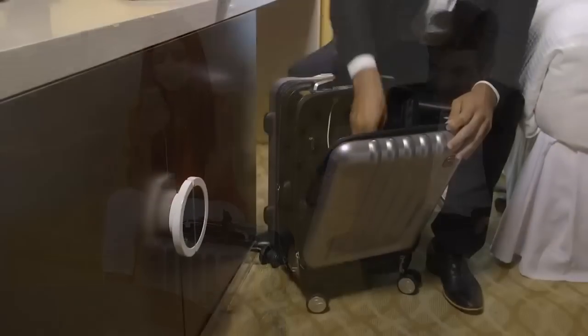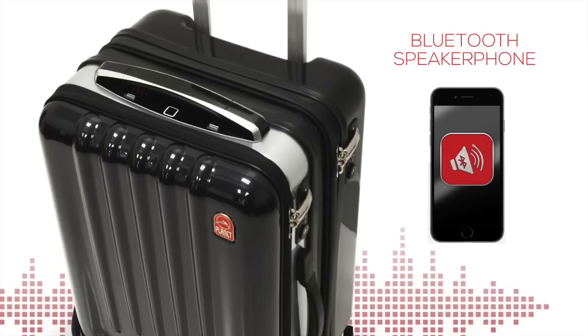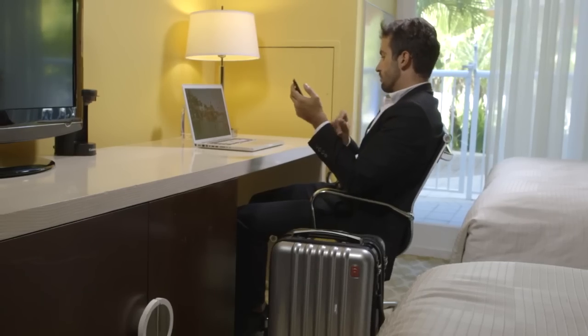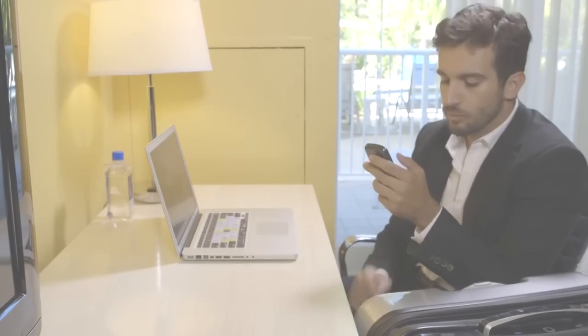A third USB port is located in the laptop compartment, so you can even continue to charge devices while stowed away. The entertainment begins with an integrated premium Bluetooth speaker and microphone. The SpaceCase1 will link wirelessly to your digital music source and provide clear, hands-free calling.